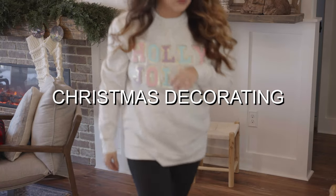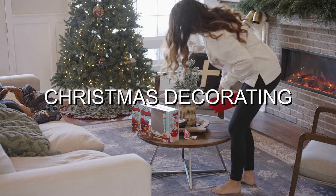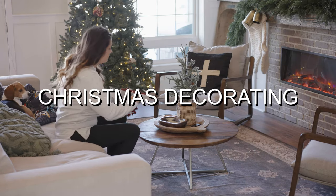Hey, it's Holly. Welcome to Living It Country. Today, we're going to be doing some styling and Christmas decorating simply in our home today. So without further ado, let's get started.